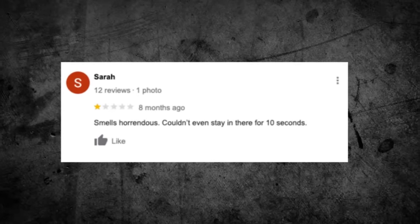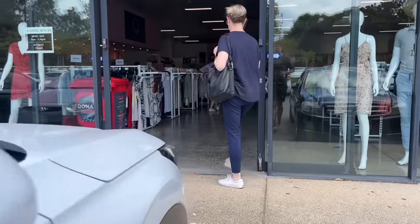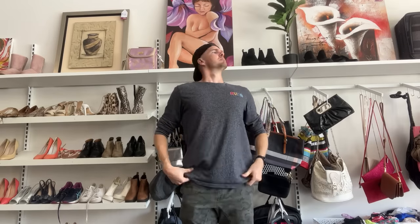The next thrift store on the list is The Salvation Army — Sarah brought me here. She said this place smells horrendous and she couldn't even last 10 seconds inside. So the first thing I'm going to put to the test is: can I walk in and just be there for 10 seconds? Once I can do that, let's try and find $100 worth of profit. It's not too bad — not as bad as what Sarah thinks.